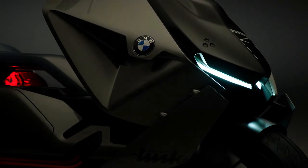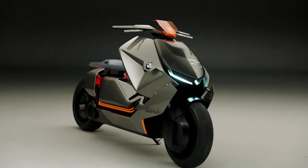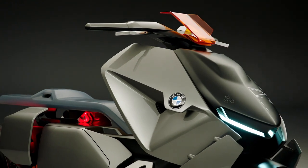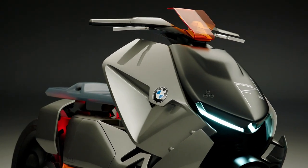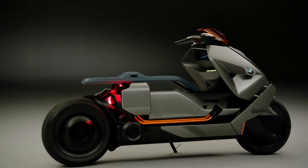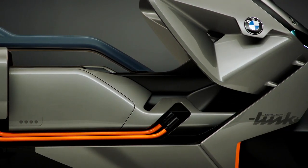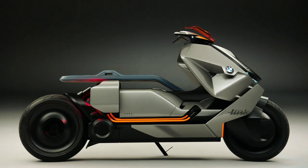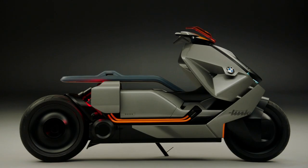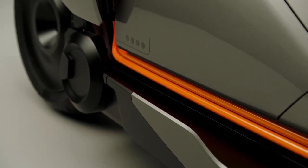The BMW Concept Link was designed with an electric drive, with the batteries and motor being low down between the wheels, meaning a lower center of gravity and better handling. The storage compartment was also low down between the wheels, further keeping the center of gravity low and allowing for the long floating seat. The subsequent styling is low and long, making a clean and sleek-looking city scooter with solid disc wheels.